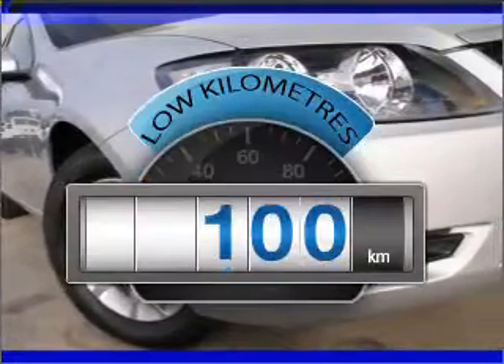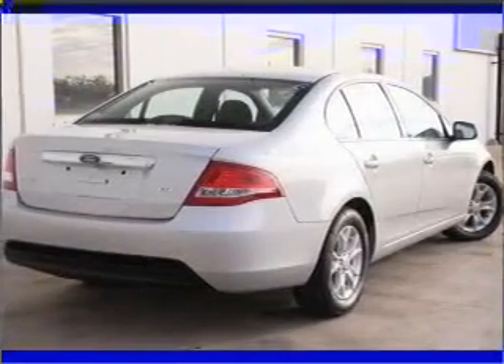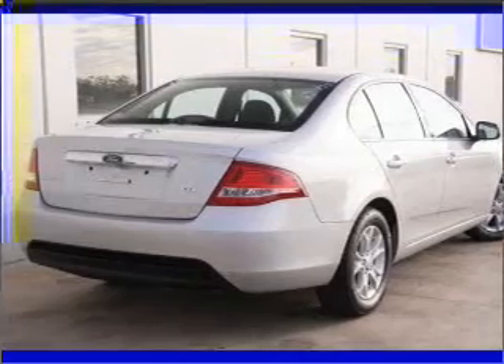With low kilometres, this car will take you far and get you where you want to go with a solid 6 cylinder engine that responds smoothly to its automatic transmission.